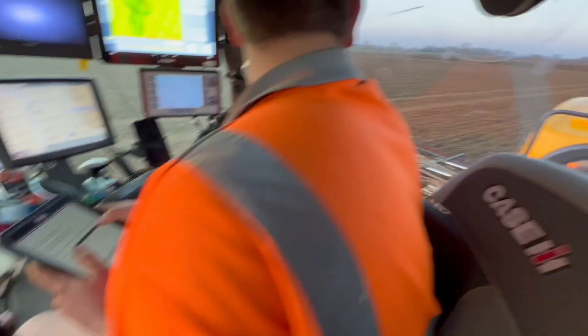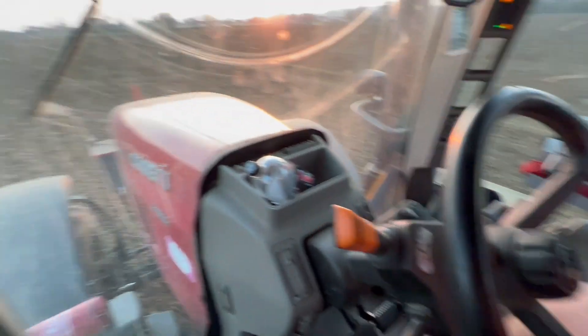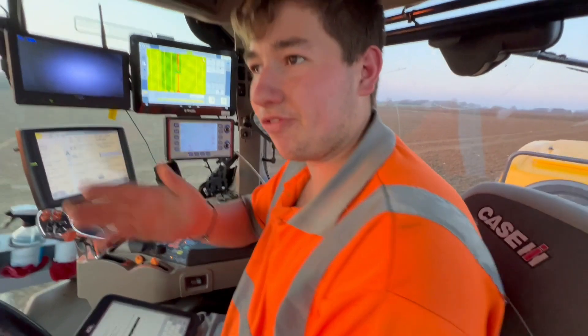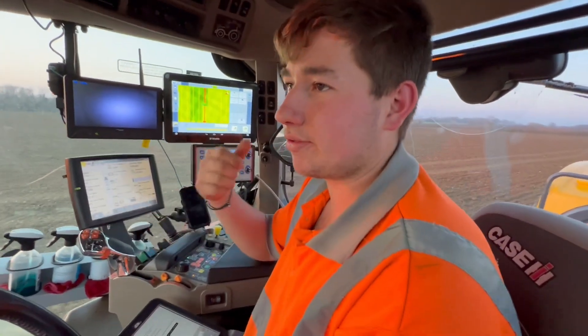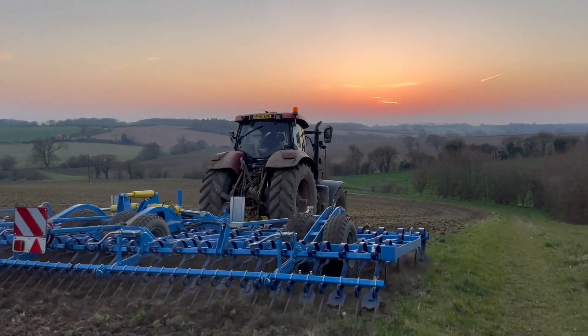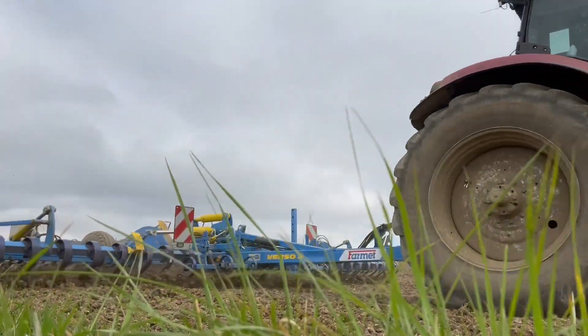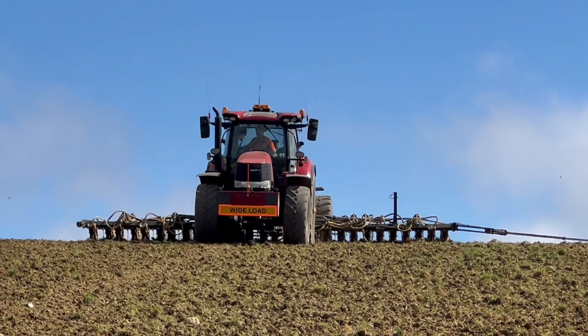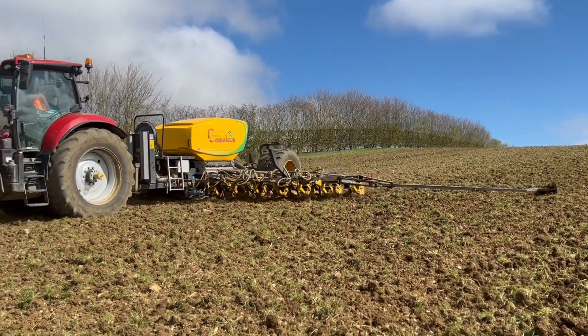John doesn't steer the tractor at all — it steers itself. He drives around the field three times to map the headland, then uses the steering on the second tier, and once he gets into the middle of the field he turns on the headland, picks his line, presses the button, and away they go. They're cultivating and drilling on the same field at the same time — doing everything. They don't usually work on a Sunday, but it's going to rain that week, so they decided to try and get finished. And as March draws to a close, they're just about there with the sowing of the spring crops.